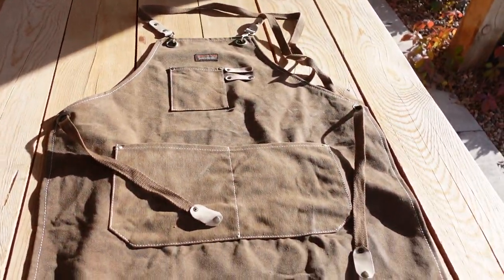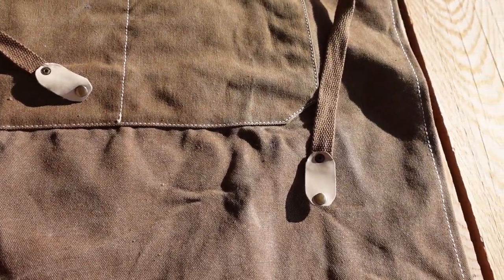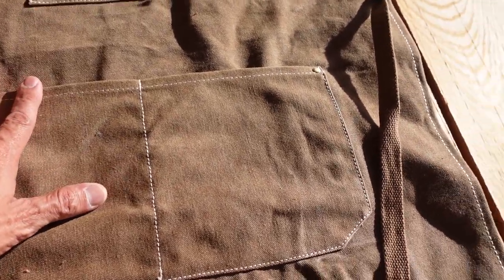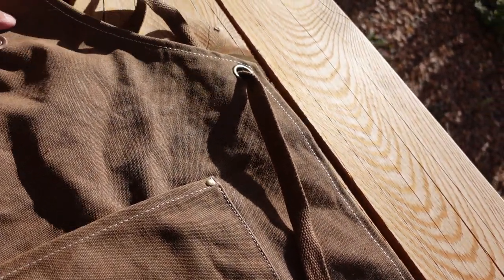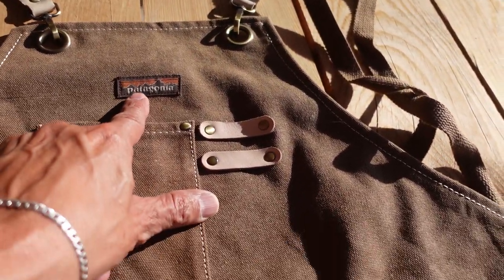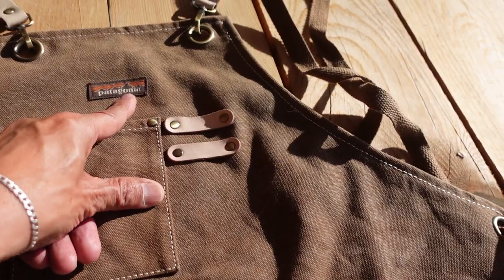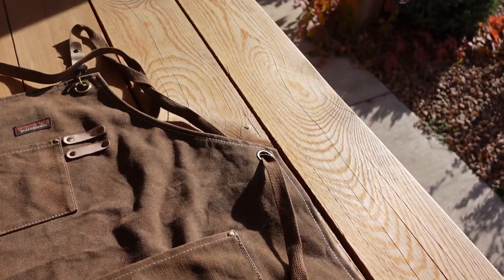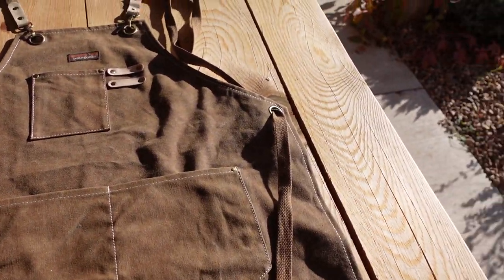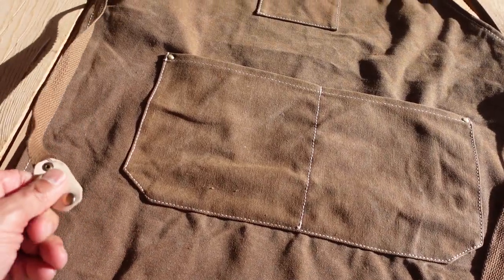Look at this. It's canvas. It has two pockets, beautiful trimming and stitching. There's a pocket up here — I take it that's for a pen, maybe a small knife. It has the workwear tan, brown logo. It has two straps — one goes over this way, one comes around this way — and then you have your drawstrings in the back, and you tie them in the back.